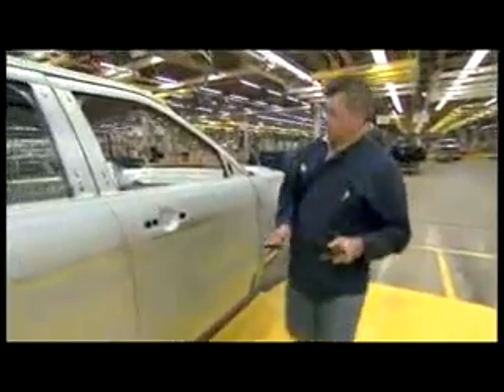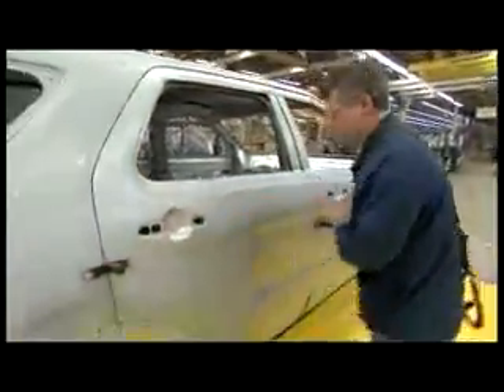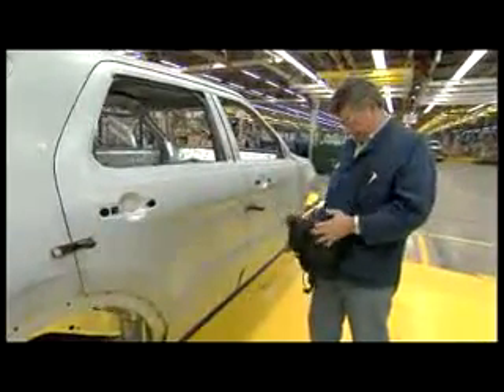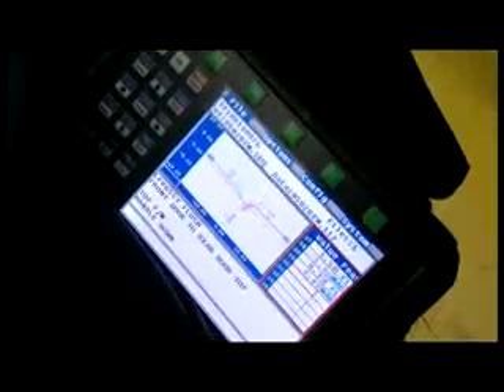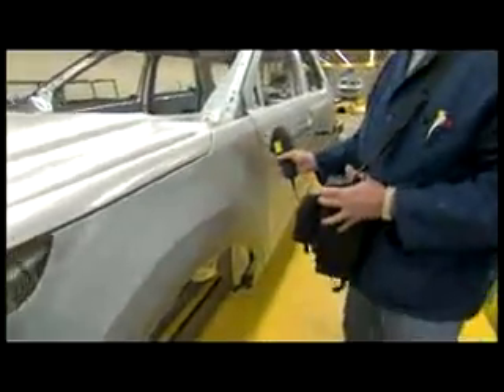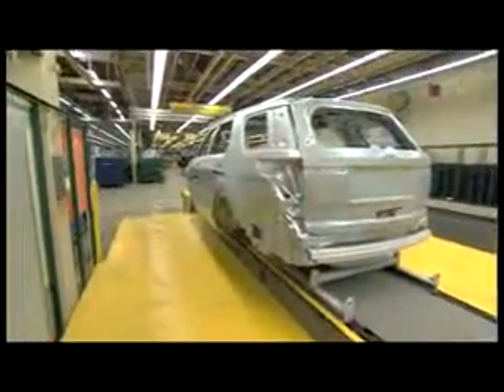We measure two things primarily. Margin and flush will be our fit and our gaps between closure panels, and that's what the customer sees going down the road. It used to be a manual check, then it grew into a mechanical mechanism. Now we're using handheld lasers. The handheld lasers are a lot more repeatable, are a lot more accurate, so we're getting good data to make good decisions.